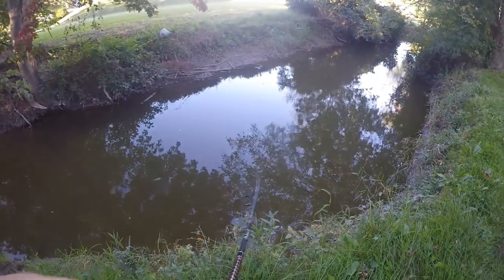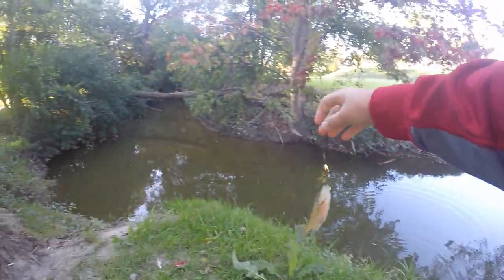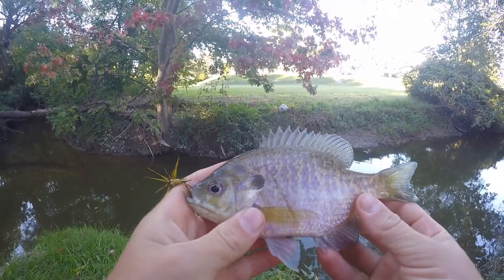There's a fish guys — whoa, what is this? Oh, it's a nice bluegill. Another nice bluegill on the spinner. That's a beautiful little fish right there.